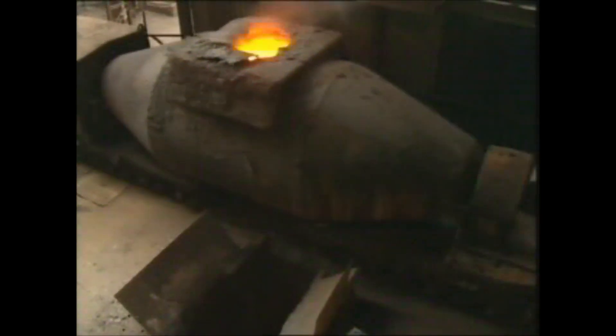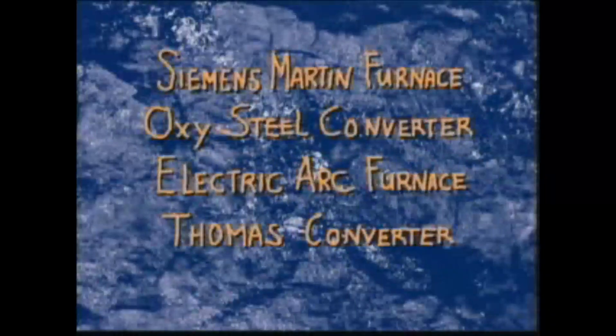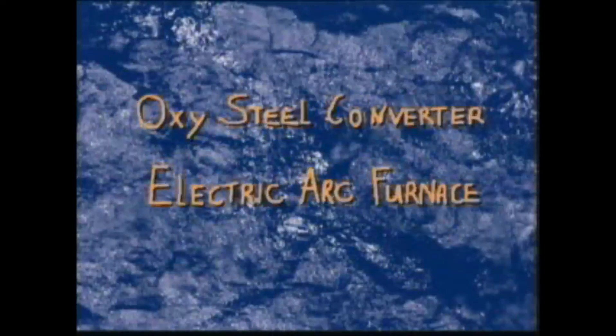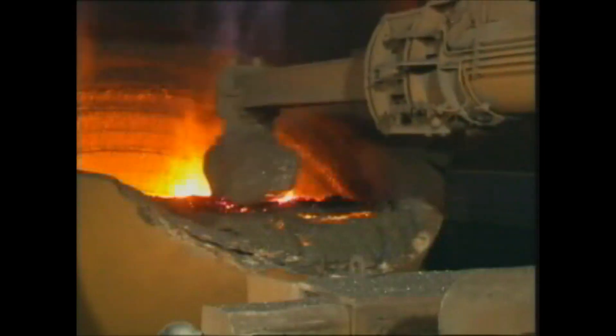Now the liquid pig iron is transported to the steel plant. Steelmaking can be carried out in several processes. Nowadays, only the oxysteel and electric arc processes are relevant. In the oxygen steelmaking process, the liquid pig iron is transferred into another ladle. The temperature is measured, samples are sent to the laboratory, and the floating slag is removed.